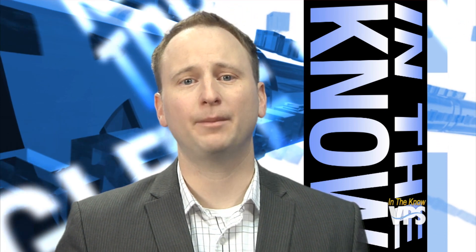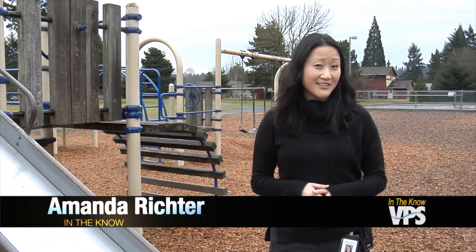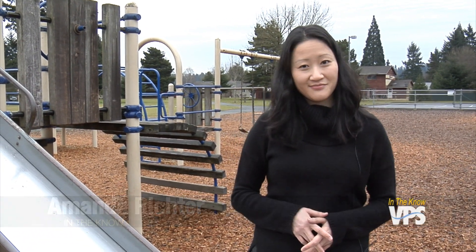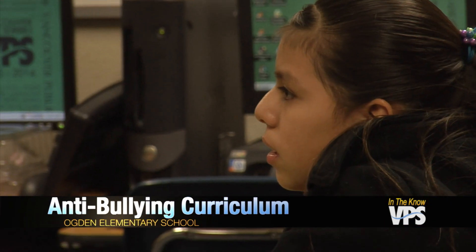Vancouver Public Schools continues its mission to end bullying in its schools. As Amanda Richter reports, a big part of that initiative is preventing the bullying from happening in the first place. Bullying can happen anywhere — online or even on the playground — but teaching kids what to do about it starts in the classroom. At Peter S. Ogden Elementary School, bullying isn't just something students fear; it's something they address head on.